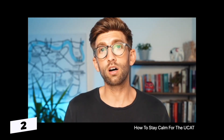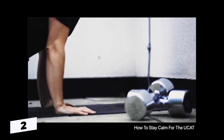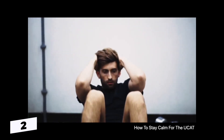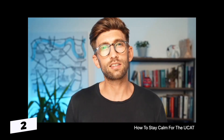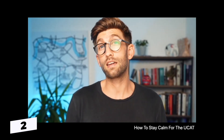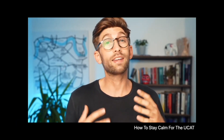No matter how stressed you are, exercise will be the fastest way to get you out of stress. Even if it's a 20-minute jog or whatever you do to quickly work out that anxiety, just make sure that you do it and prioritise at least 20 minutes a day of exercise, good sleep, and eating well.